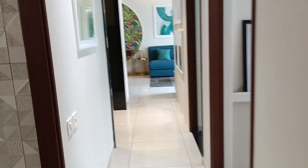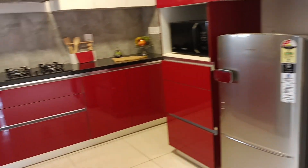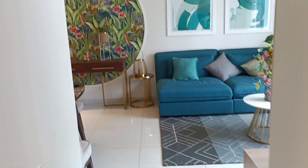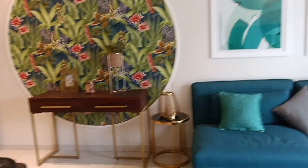Brigade Plus is a different vertical from the Brigade team focused on interiors — you can contact them. If you are looking for outsourced interior companies, you can contact us as well, since we are tied up with a couple of companies. So this is the 3BHK, two-washroom apartment that we looked at.